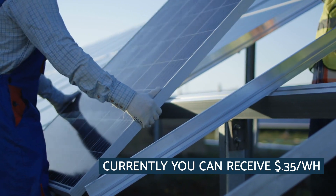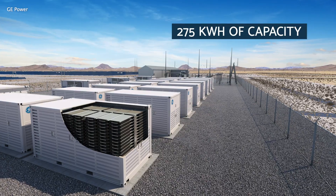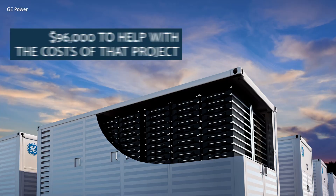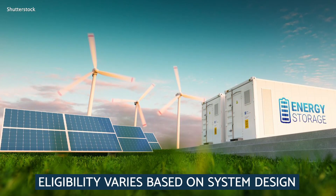As a customer of these utilities, you can currently receive $0.35 per watt hour for installing a qualifying technology. For example, if you install a battery storage project with 275 kilowatt hours of capacity, you can receive approximately $96,000 to help with the cost of that project.